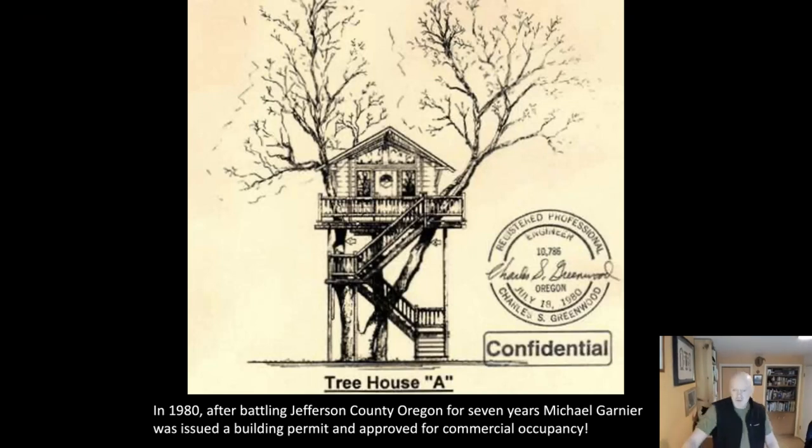This is the original commercial occupancy treehouse in the U.S. with a building permit. This is in 1980, and Michael had been fighting for about five years to get this permit — a very long story, but it's possible. More recently, my group Tree Solutions has worked with treehouse builders in many different states to get commercial occupancy or a regular building permit for a treehouse that's going to be occupied.